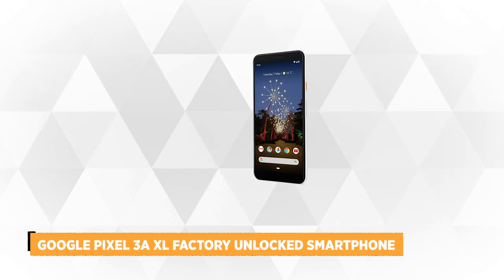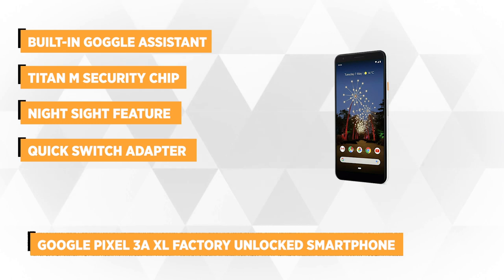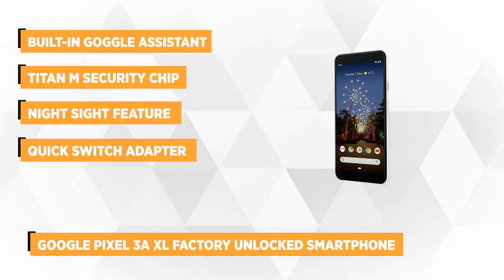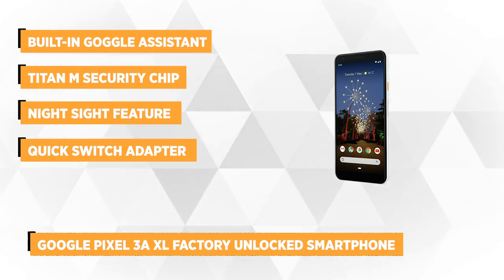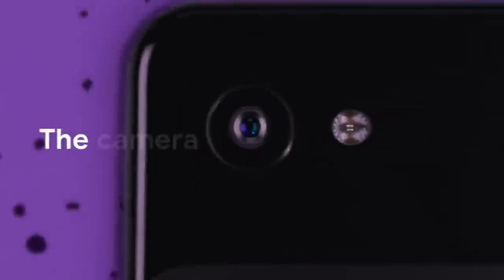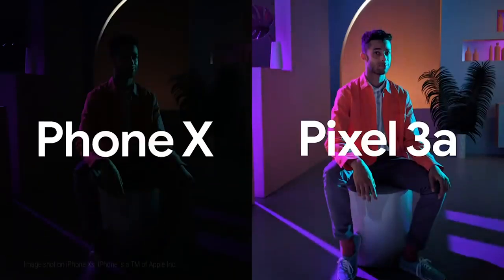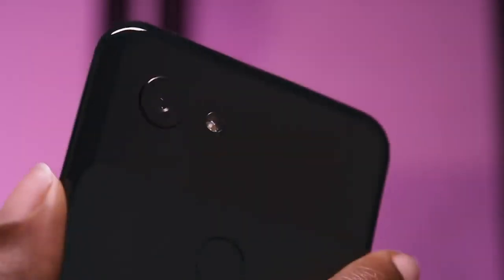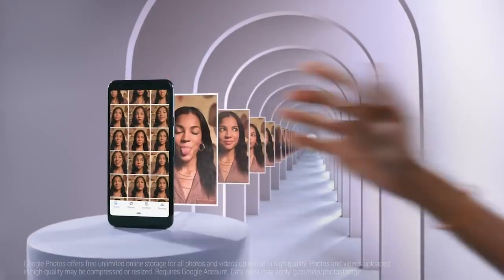Our next product is the Google Pixel 3a XL Factory Unlocked Smartphone. It's an extraordinary phone with a built-in Google Assistant that automatically screens calls, letting you identify the caller and decide whether or not to answer. It comes with Google Photos that offers unlimited storage for high-quality images and videos, and there's no longer a need to use your flash with its Night Sight feature that helps you capture photos with precise details and colors, even in the dark. The HDR Plus camera has a portrait mode that lets you take flawless portrait photos and blur the background to focus on the subject.